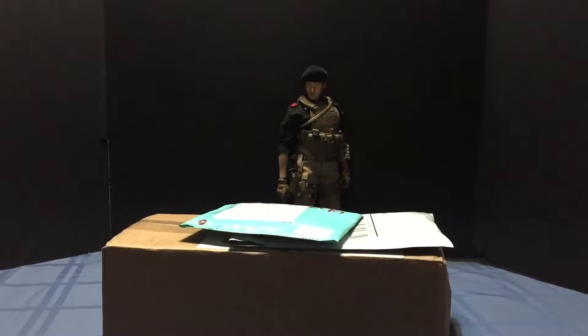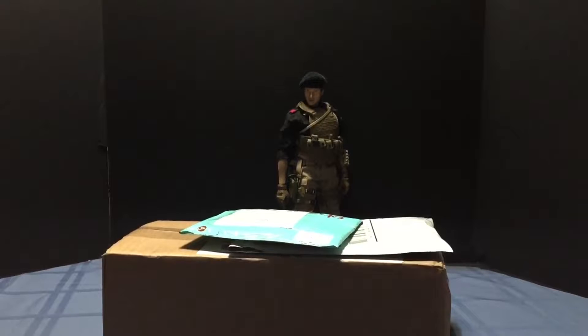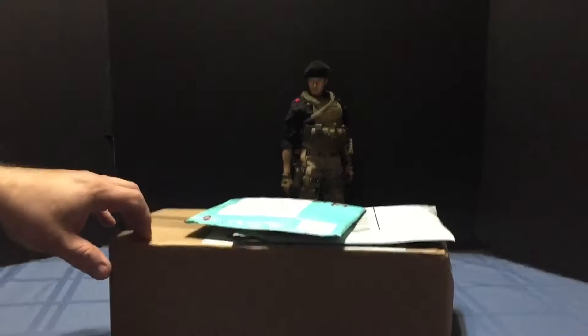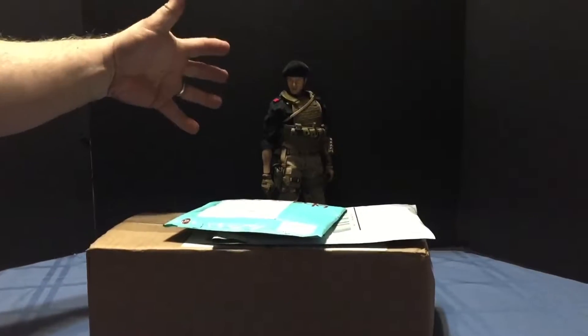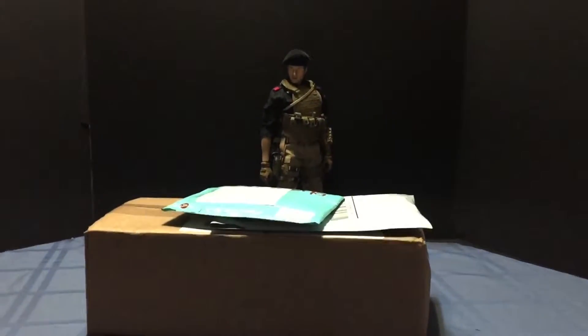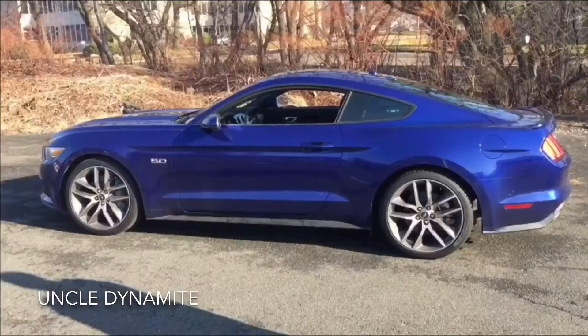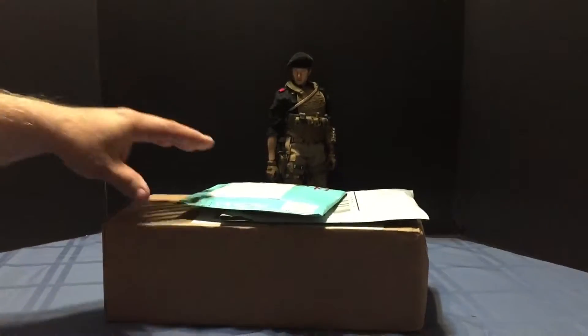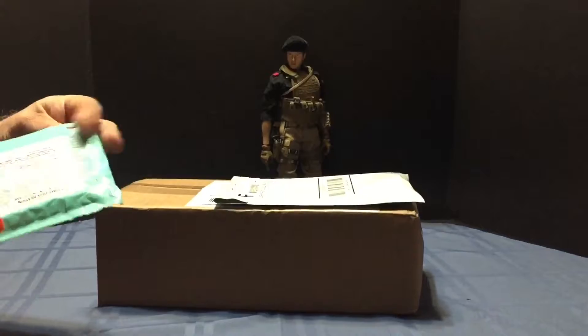It is Sunday January 14th, 2018, and I've got a few packages from Saturday we're going to take a look at. I also got my custom Flint at the ready, so we're gonna get right into it.